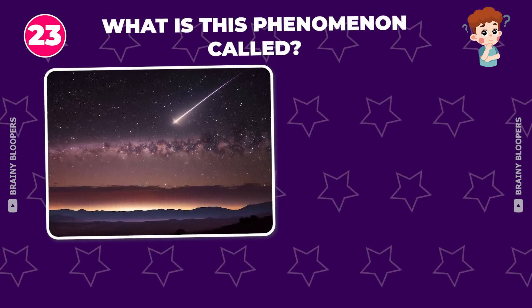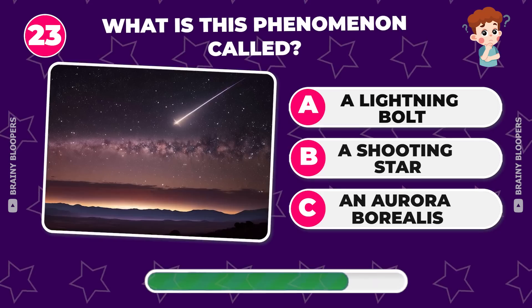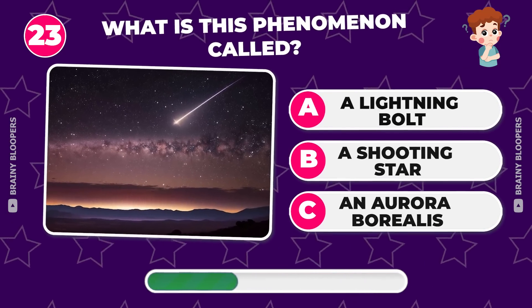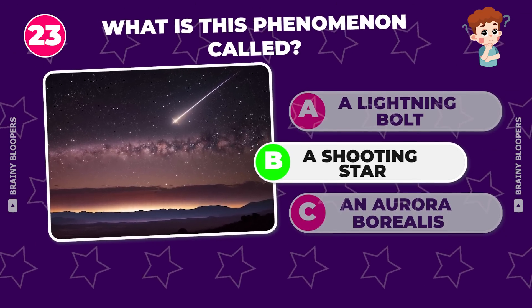What is this phenomenon called? A lightning bolt? A shooting star? An aurora borealis? A shooting star. That's beautiful.